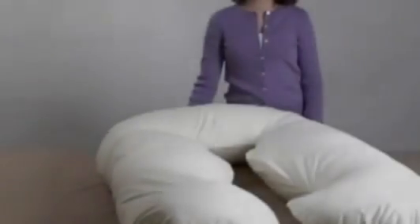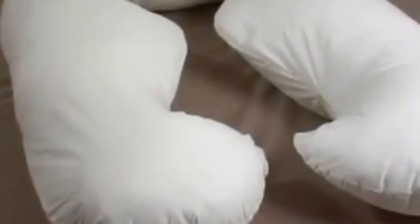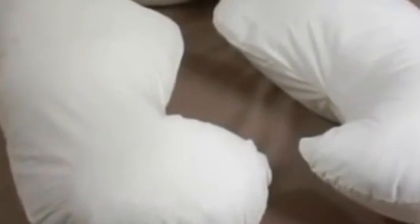Hi, I'm April with Leachco, and this is our Back and Belly Contoured Body Pillow. The Back and Belly is a contoured body pillow designed to cradle your body in all-around comfort. It can be used in multiple positions to meet your needs and requires no repositioning throughout the night with its mirrored back and tummy support.